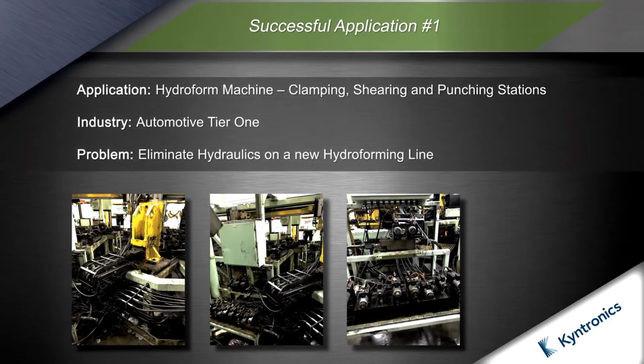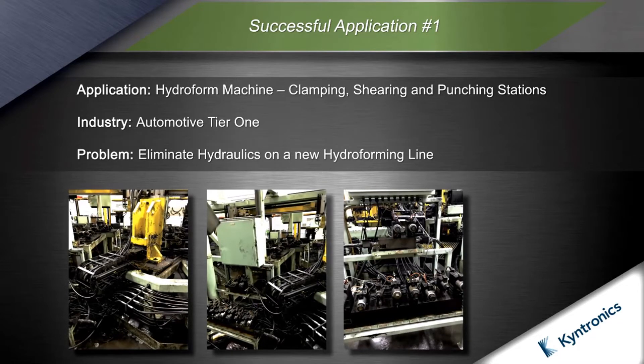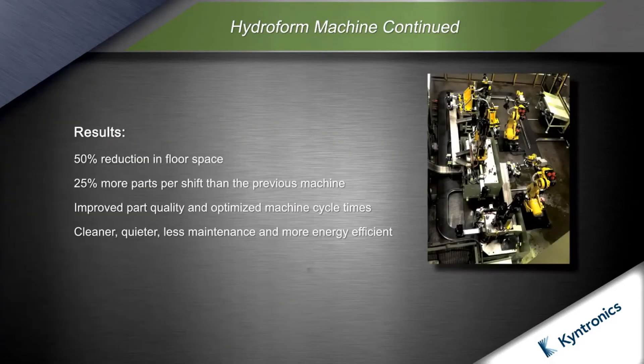In this application, the customer needed to retool a hydroform line to accommodate an OEM model design change. The old line was a complex mess of hydraulic components that leaked, wasted energy, and required constant maintenance. The new hydroform machine incorporates 16 SHAs in right angle and inline configurations, provided with Rockwell Automation motors and drives.